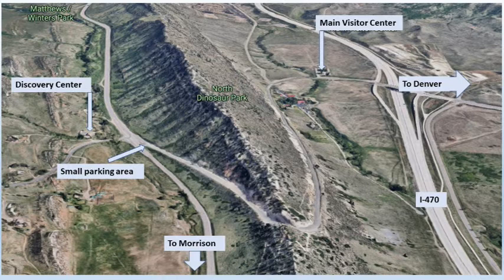Dinosaur Ridge is 15 miles west of Denver on a road over the Dakota Hogback. You can access it from the Visitor Center on the east side and take their $10 guided bus tour, but walking in is free. The road is open only to pedestrians, bicycles, and tour buses. I prefer entering on the west side, near entrance number one to Red Rocks Park.